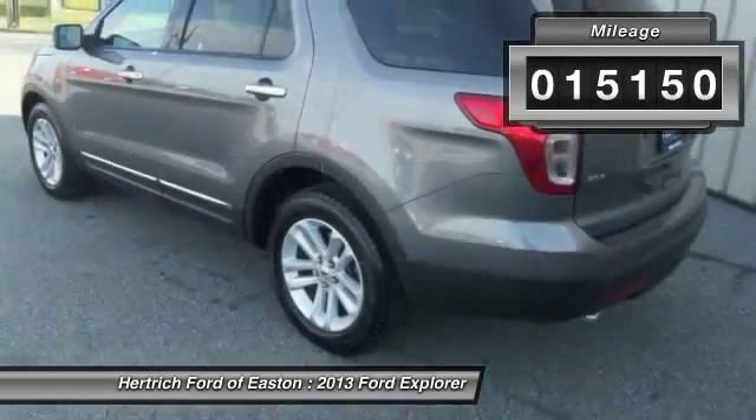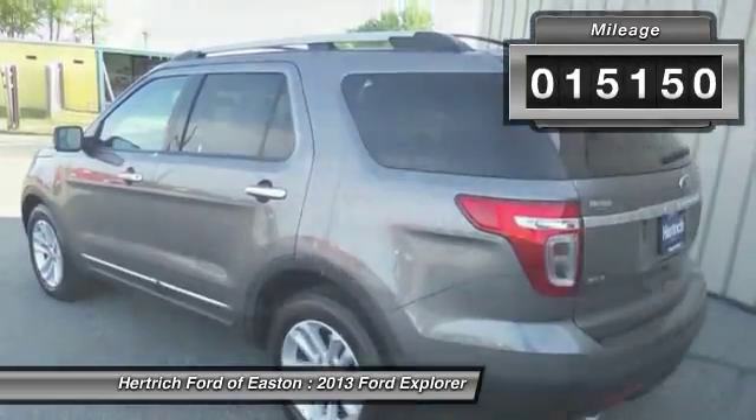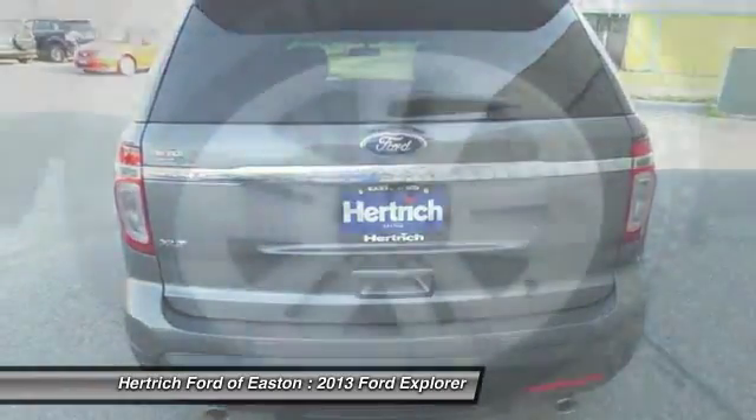Contact Hertrick Ford of Easton at 410-822-1010 and see this vehicle firsthand.